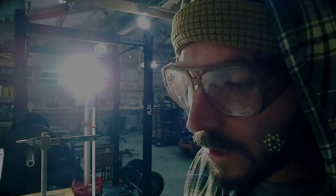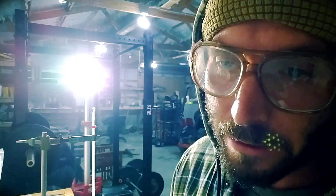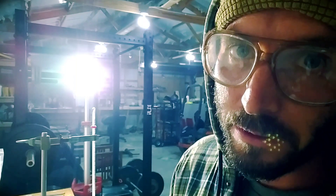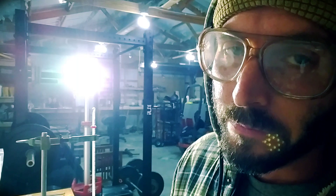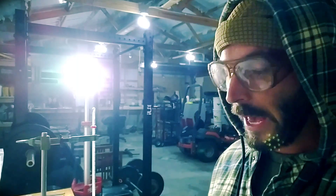Have you ever taken off your eye protection for just a second and in that second splashed nitromethane and acetone in your eye? Me neither. I've never done that, but I wanted to check to see if you had.